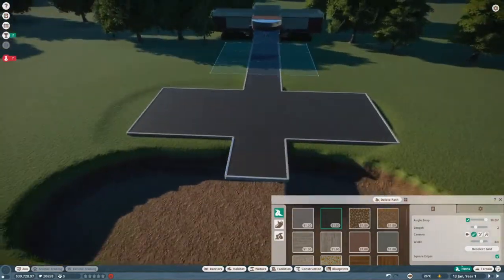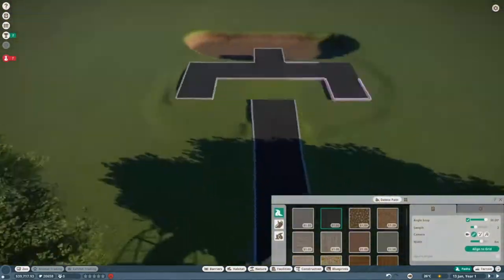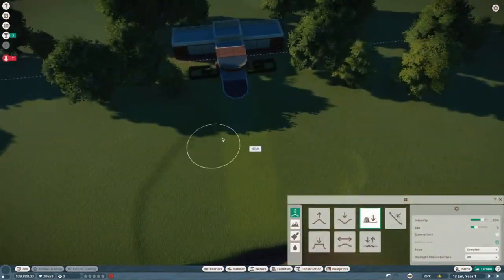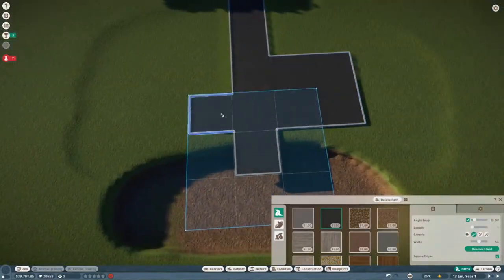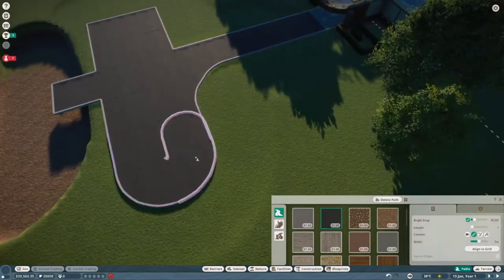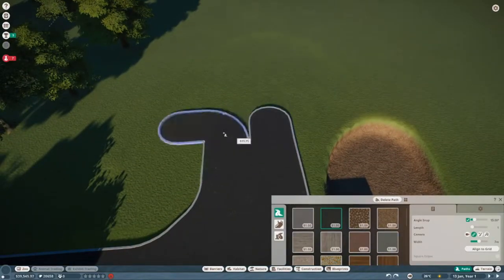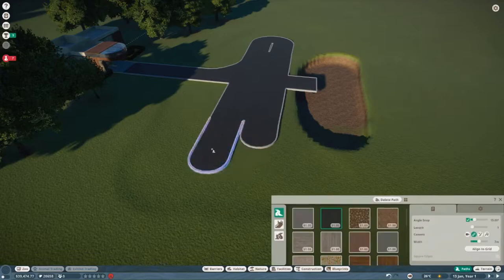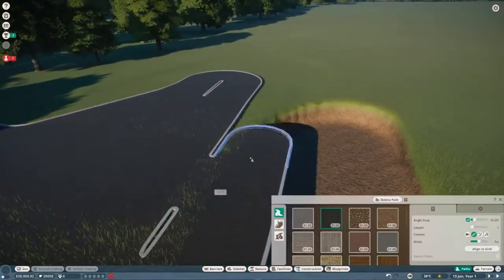Welcome to the time-lapse! Right away I should let you know that I did cut part of the time-lapse — it took me way too long, struggling with this path right away. I decided to leave a little bit in since it goes pretty fast from here. I'm going to tell you a bit about the plan for this zoo while we're in the time-lapse. My main plan is to get almost all of the animals, but not in the typical way I see a lot of YouTubers do it — I actually want to do different themed trails for animals.